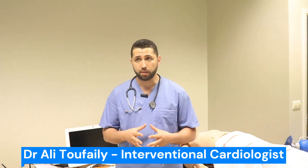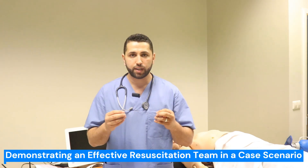Team dynamics are critical during resuscitation. The interaction among team members has a profound impact on the effectiveness of each individual as well as the patient's overall survival. The better you work as a team, the better the potential outcome for your patient. That's why it is so important that you understand not just what to do in a resuscitation attempt but how to communicate and perform as a team, regardless of your role as a team member or team leader. In this video, we are going to demonstrate an effective resuscitation team in a case scenario.